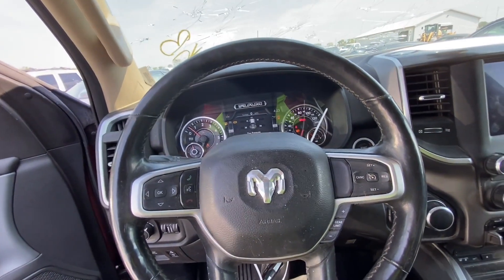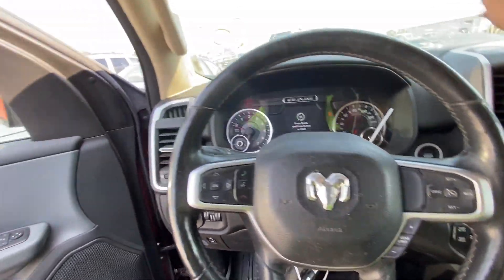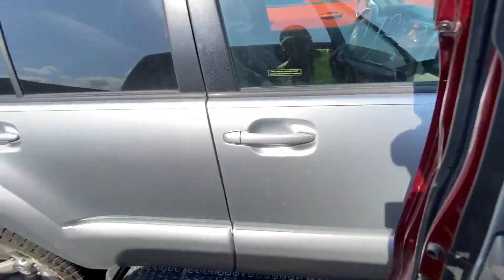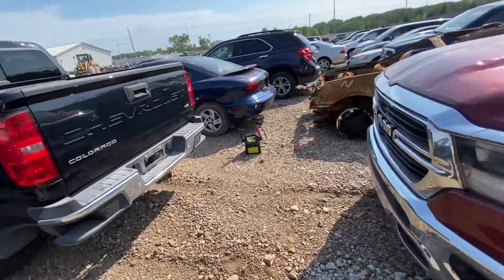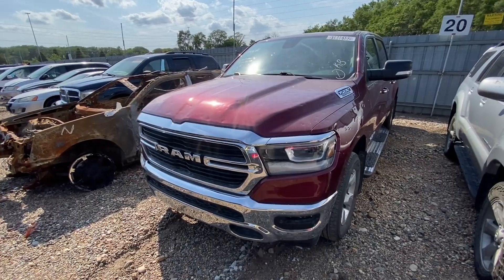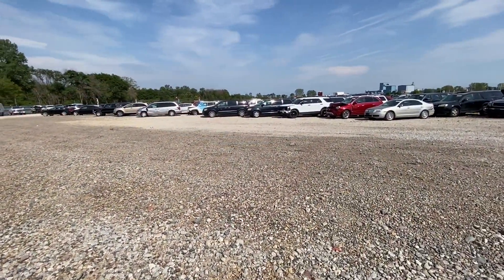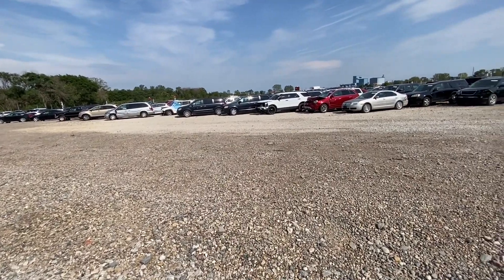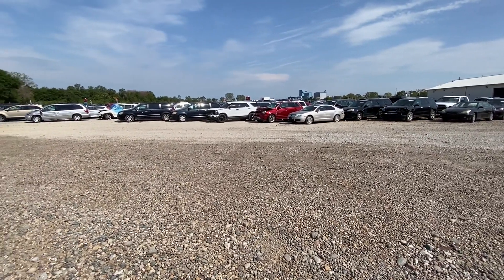Perfect, very nice. I'll just turn it off and leave it for the lucky person who's gonna get it. So there's the 2019 Ram 1500 for you guys. That was it for this video — I hope you enjoyed watching it. Please subscribe to the channel if you'd like to see more videos and hit the like button if you like what you see. Thanks for watching and I'll see you in the next video.